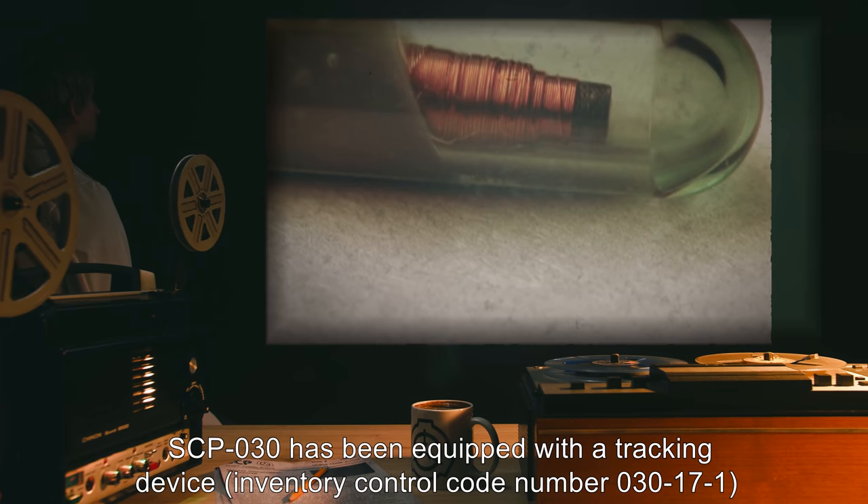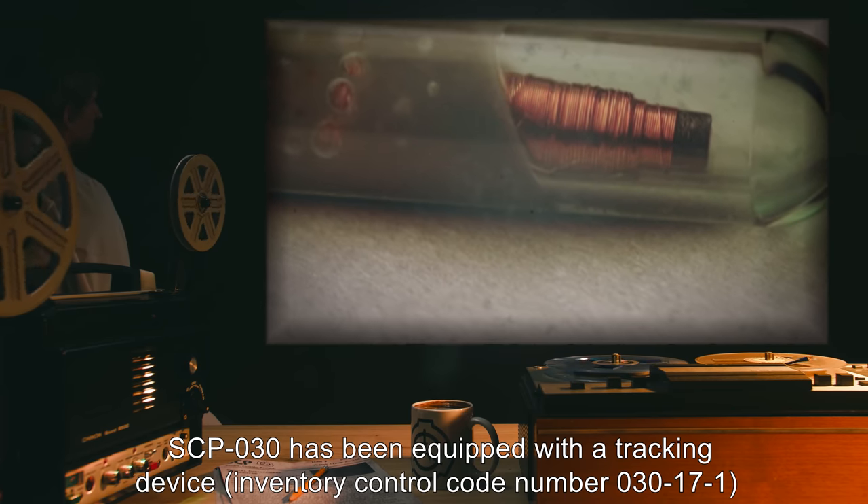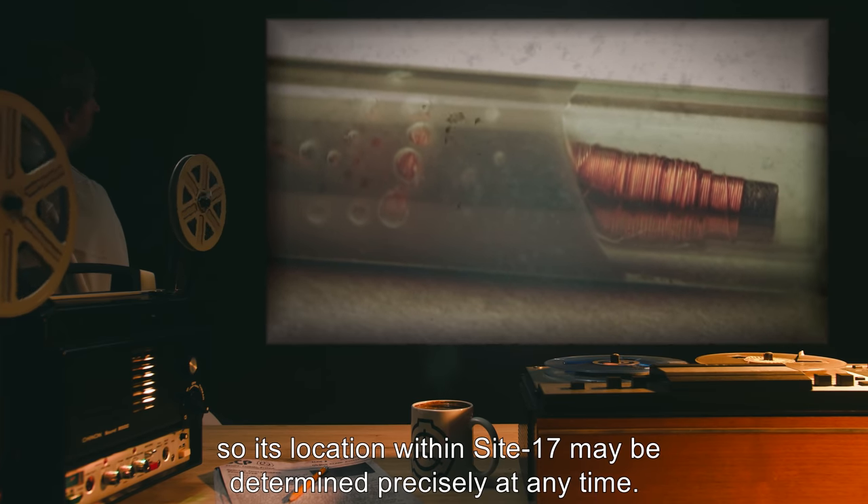SCP-030 has been equipped with a tracking device, inventory control code number 030-17-1, so its location within Site-17 may be determined precisely at any time.